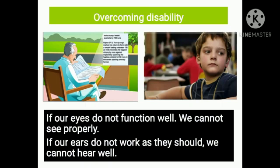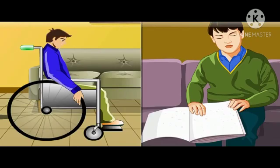Overcoming disability: if a part of our body does not function well, we face many difficulties. If our eyes do not function well, we cannot see properly. If our ears do not work as they should, we cannot hear well. In such a situation, our movements are not smooth and we find it difficult to do things on our own. But such situations can be overcome.